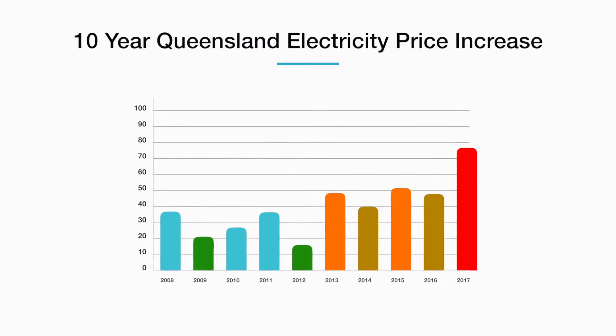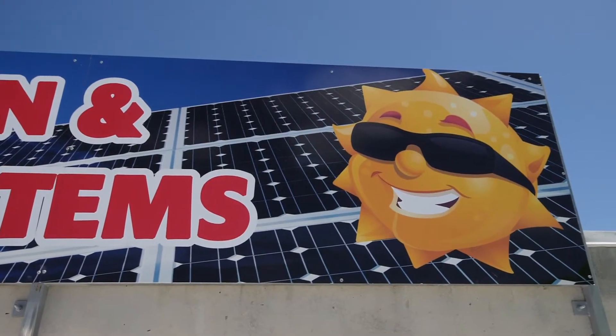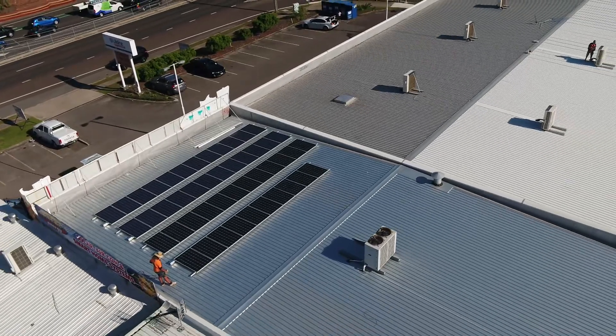With a 10-year increase in Queensland electricity prices and a 100% increase in cost since the carbon tax, now is the time to consider a commercial solar installation by Sunshine Coast solar specialist Halcol Energy.